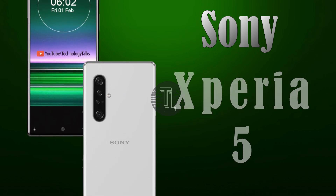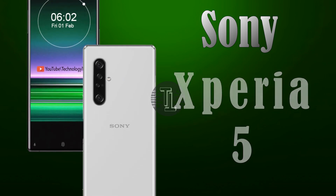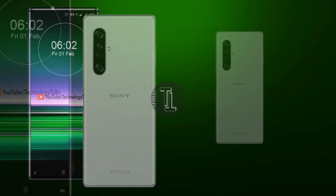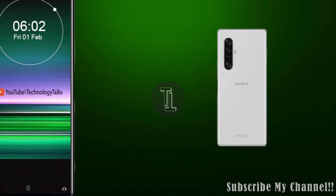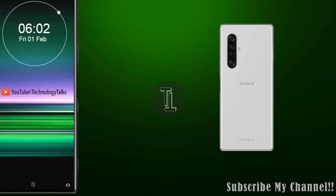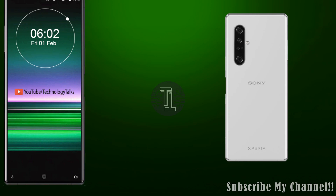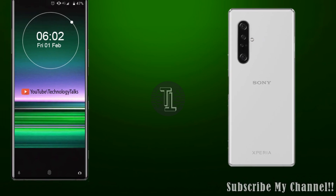What's up guys, welcome to my channel Technology Talks. Today we came up with exceptional news, rumors and leaks about Sony Xperia 5. Before starting this video, I would like to ask you to kindly subscribe to my channel and press the bell icon button so that you will get the latest updates about the latest tech.